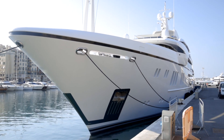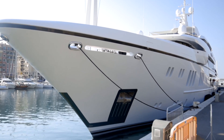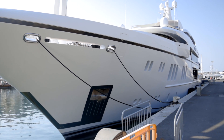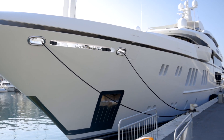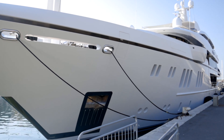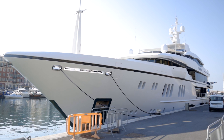So this is Iramari, Yacht Iramari — never heard of it before. 63 or 64 meters, I believe. It is for charter — I think it's 650,000 dollars a week, or 650,000 euros, which is the same price, which is interesting. It was built by Sunrise Yachts.